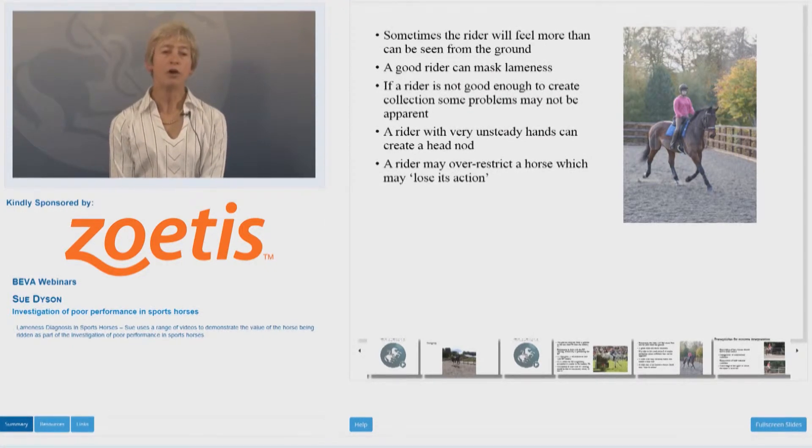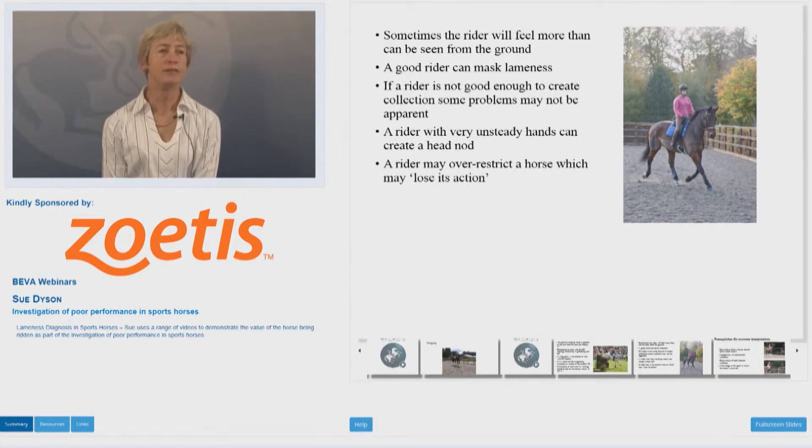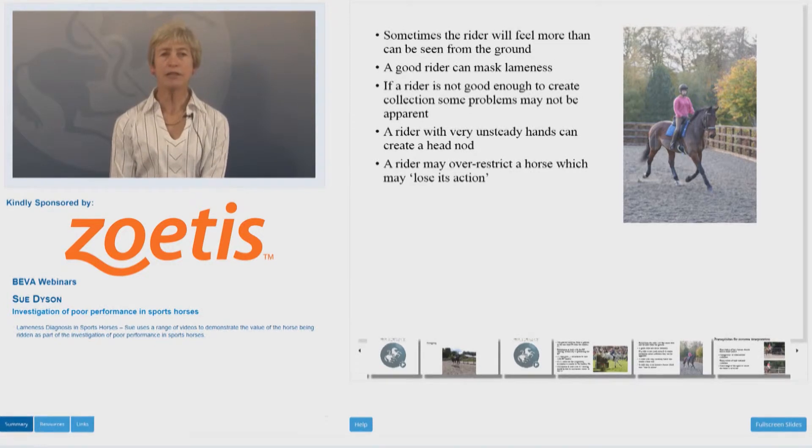Sometimes the rider will feel more than can be seen from the ground, and listening to what the rider has to say can be hugely valuable. But you have to bear in mind that some good riders can mask lameness and actually have a rather poor feel for gait abnormalities, whereas some less experienced riders have a much better feel for what's going on underneath them.